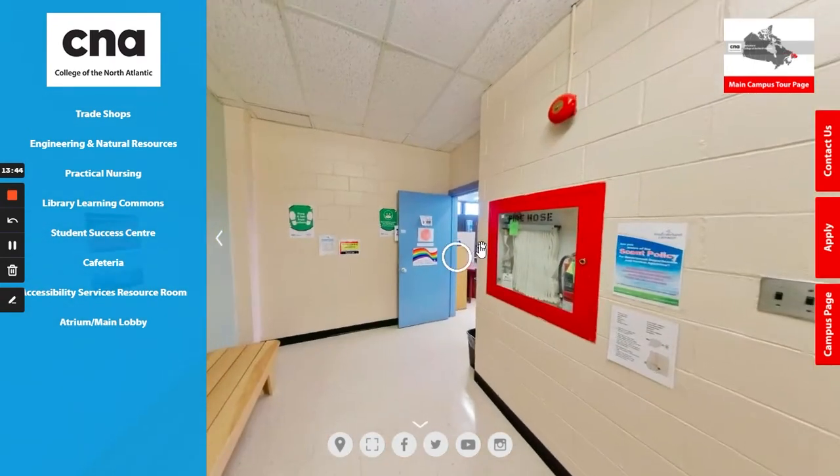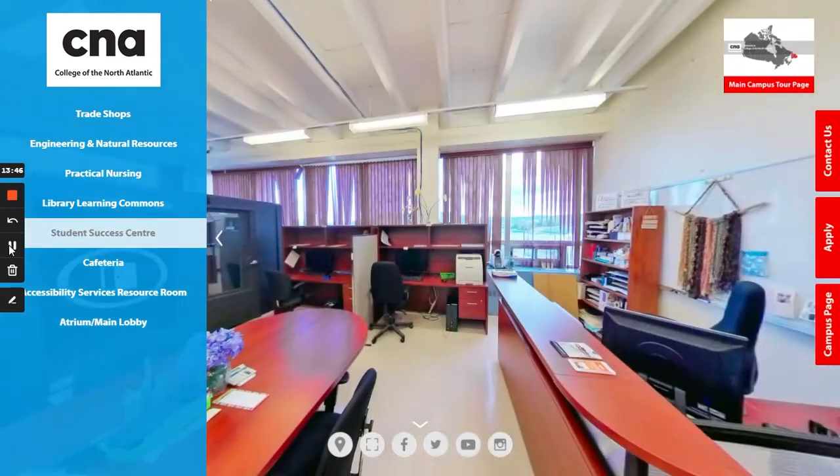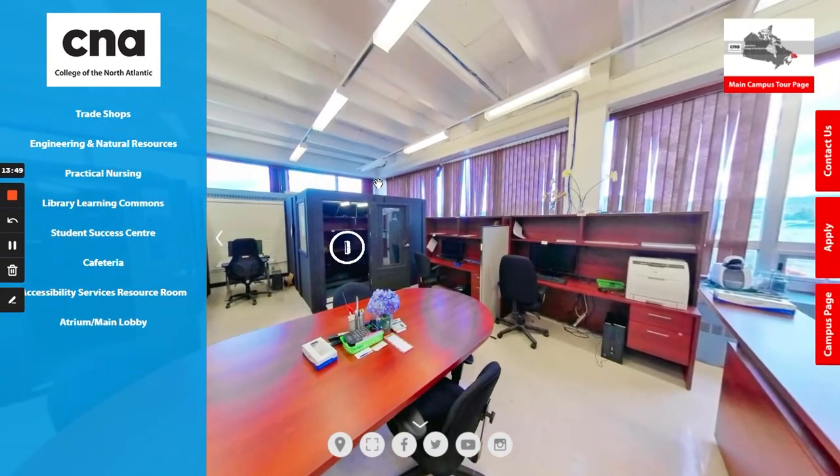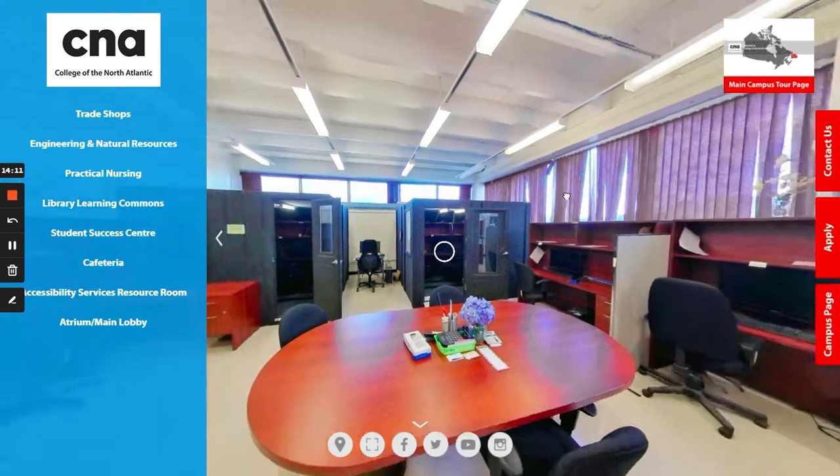Further down the hallway we end up at our resource room. The resource room is where you would come for most of your accessibility services accommodations. The resource facilitator offers sessions in organization and time management, learning strategies, test taking, and anxiety reduction techniques. The resource facilitator is also knowledgeable in assistive technology and offers individual training sessions on using various software and resources to support you with your studies.